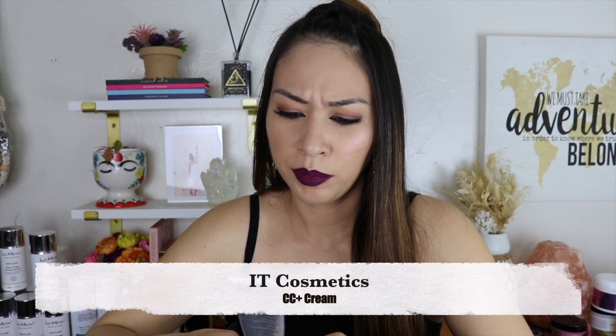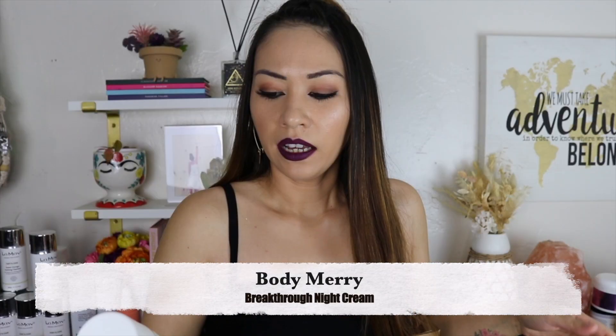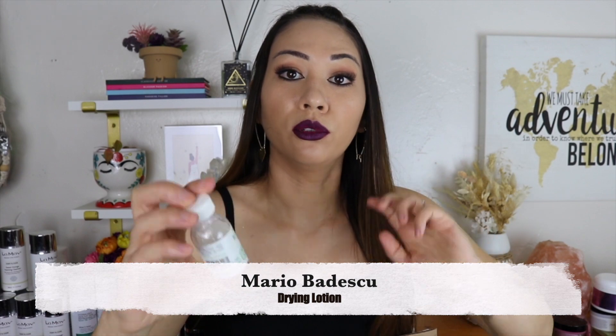IT Cosmetics Your Skin But Better CC Plus Cream SPF 50 — I found out there was some kind of animal product in it, so I just never touched it again. Body Merry Breakthrough Night Cream — I think I liked it when I tried it but it expires 2020, so I've had it for a while. After I found out it has coconut, I started using it on my arms. I remember it being light but not the best night cream in the world.